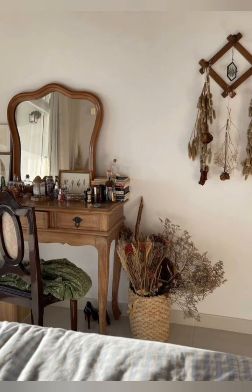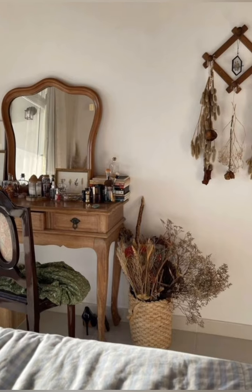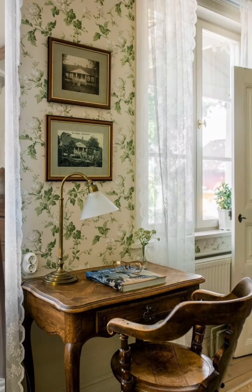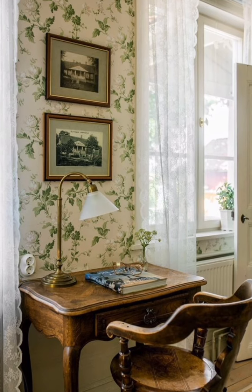Hello everyone, welcome to Dream Decor. Today in this video I share with you some vintage style cottage decoration ideas.